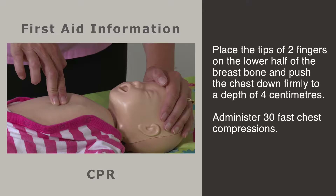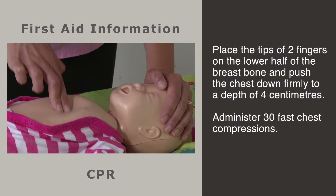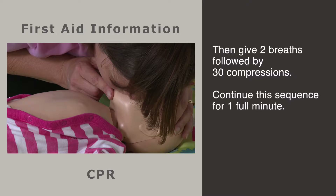If there are no signs of life — for example, eyes opening or limb movement — the baby's heart may not be beating properly and you must begin compressions on the chest. Place the tips of 2 fingers on the lower half of the breastbone and push the chest down gently but firmly to a depth of 4 centimetres. Push fast for a count of 30.